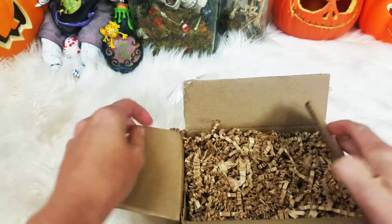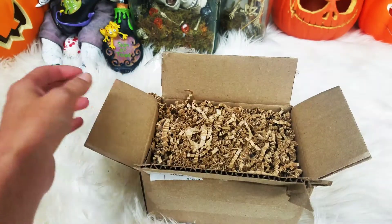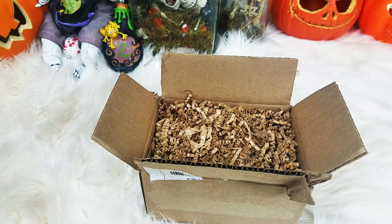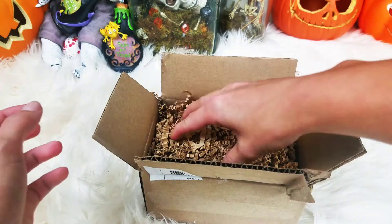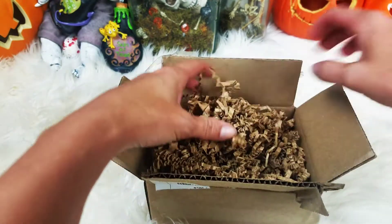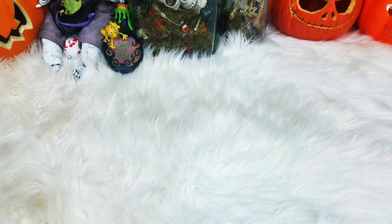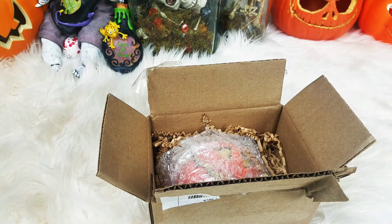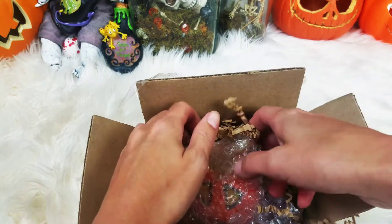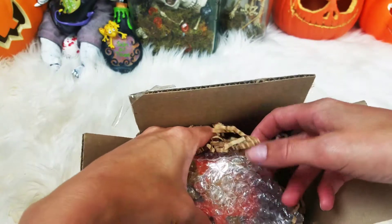All right, so we have crinkle paper — that's what she puts in her bath bombs. I need to figure out where to put this crinkle paper because it's going to stick to my rug. Let me dump this off. Okay, we've got quite a bit of that off, and so this is the LED lighted jack-o-lantern bath bomb that she has.